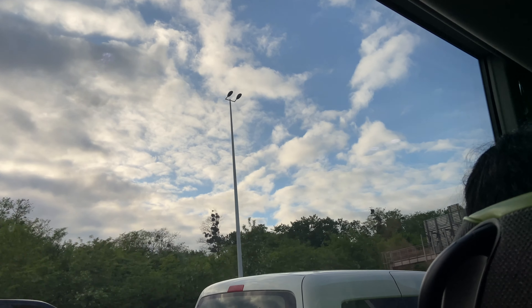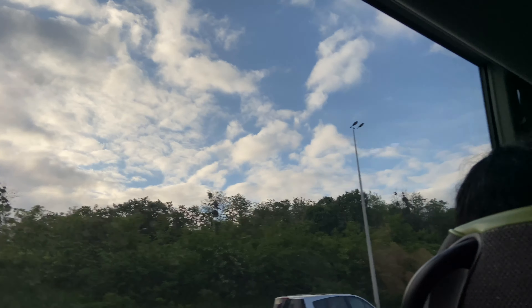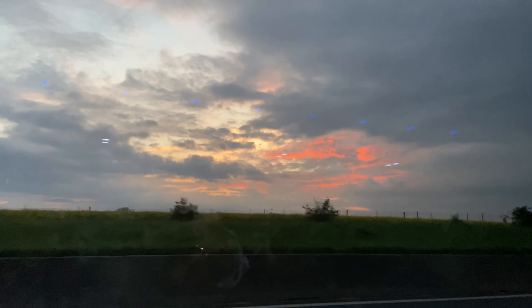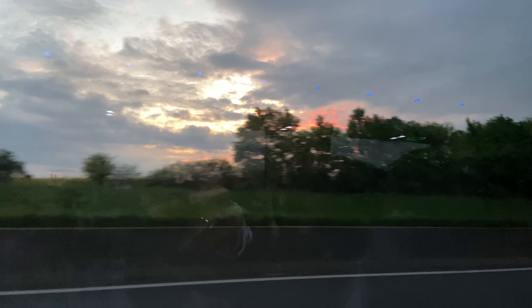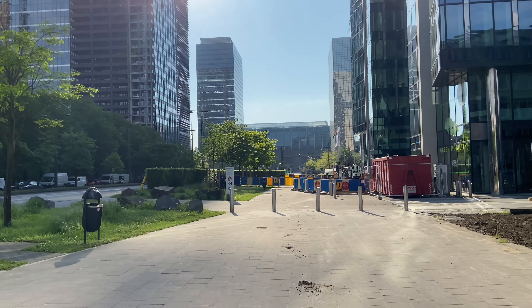Hello guys, I hope you guys are doing well. Today I am going to Belgium to explore Belgium. I started in the evening by bus — you can reach Belgium either by bus or train. I chose the bus because it's cheaper compared to the train. This is the view.